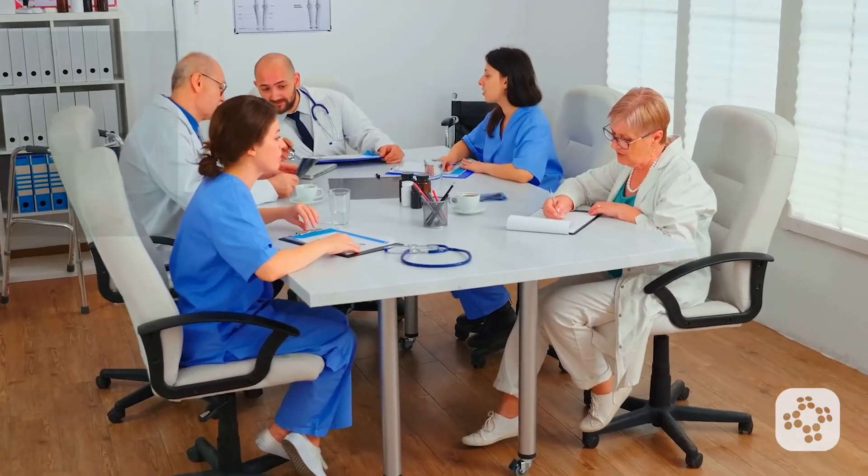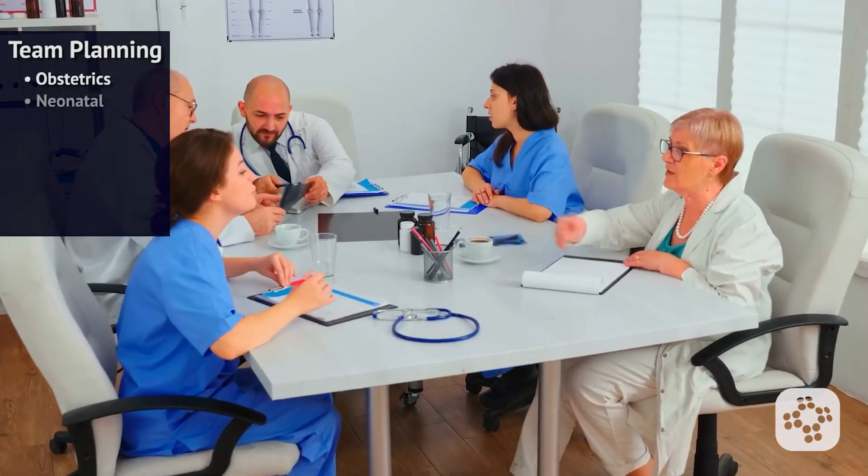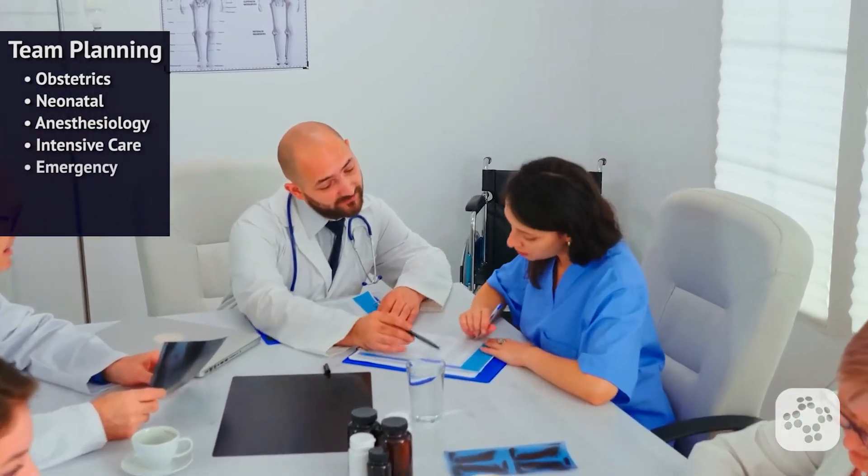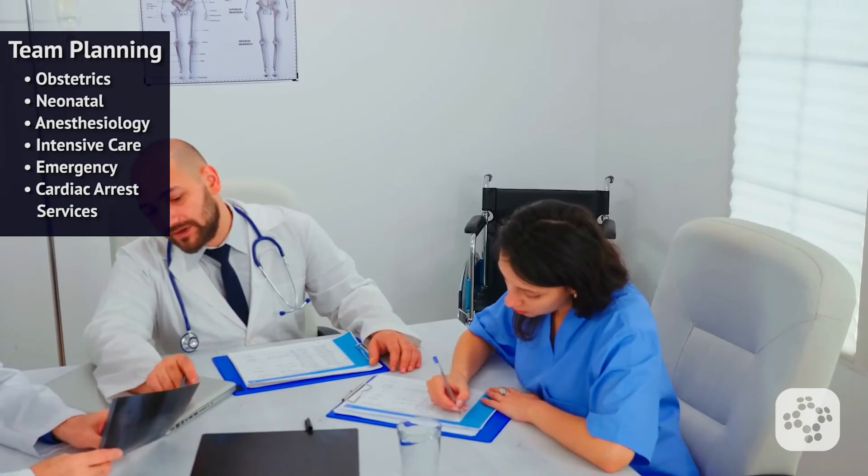To achieve the best outcomes, healthcare systems need to conduct team planning with obstetrics, neonatal anesthesiology, intensive care, emergency, and cardiac arrest services.